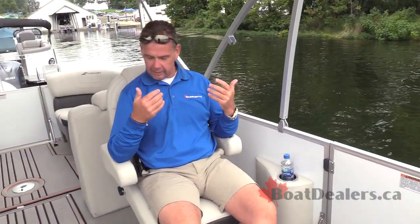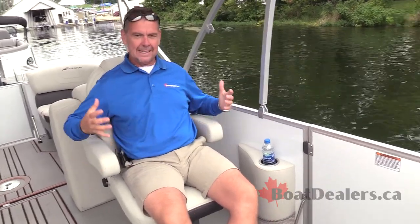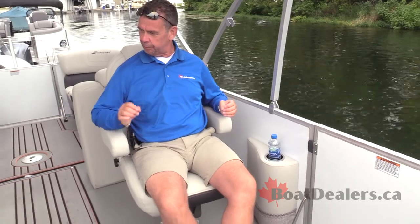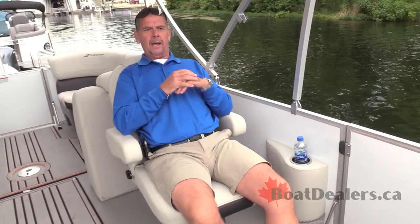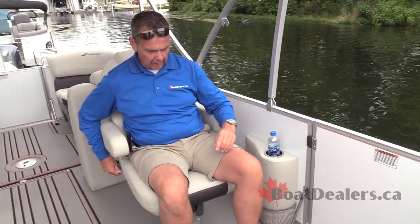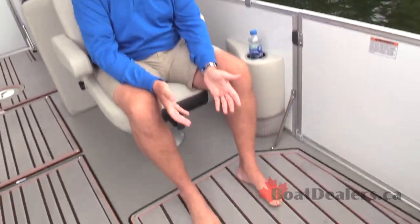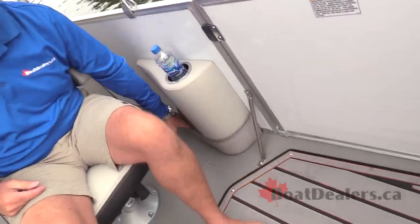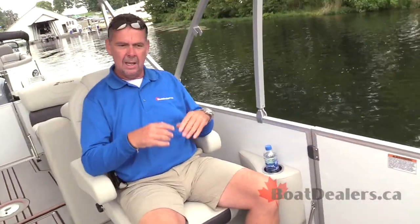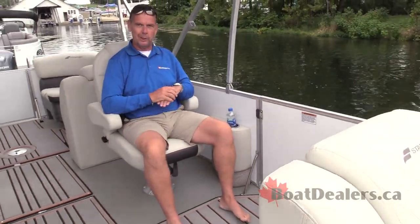It's every bit as important that my partner has as comfortable a seat as I do. The co-captain's chair is equally as beautifully put together as the captain's seat. I can recline comfortably if I want to lay back and enjoy what's going on, and I can easily swivel into the interior of the boat. I've got tons of generous leg room in front of me, a cup holder for myself, and a great little storage compartment tucked away with cargo netting. Lots of room to enjoy time with family and friends.